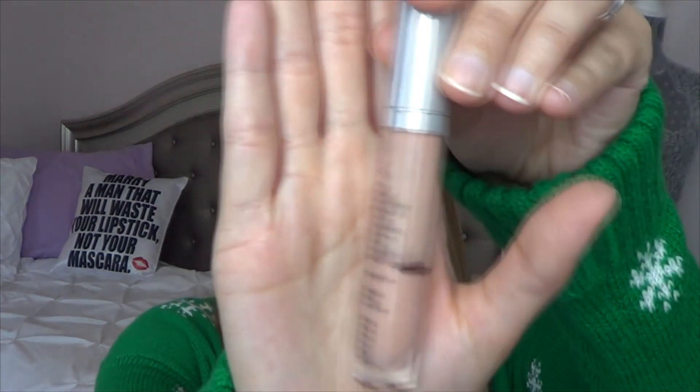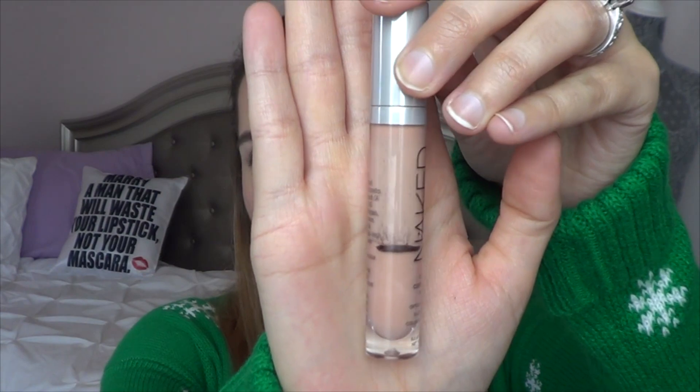That is the Urban Decay Naked Skin Color Correcting Fluid in the shade Peach. I have marked where I am at currently with this product. It's an okay product — I definitely have to pair it with my Too Faced Born This Way concealer. But this is definitely something I'm going to work on, just like the girl who went to the United Kingdom for her holiday visit.